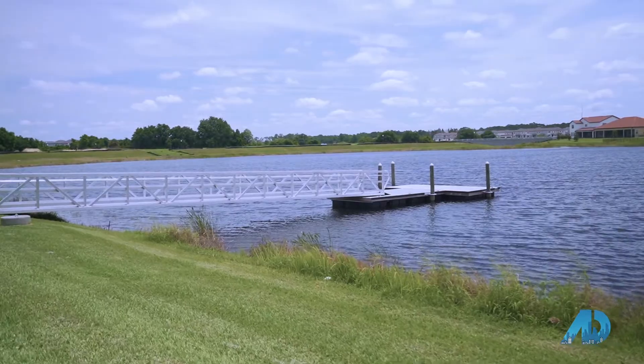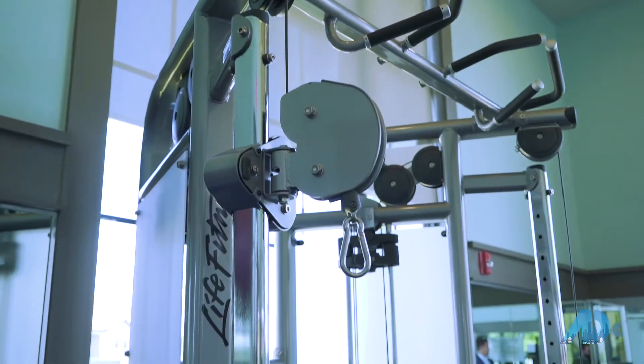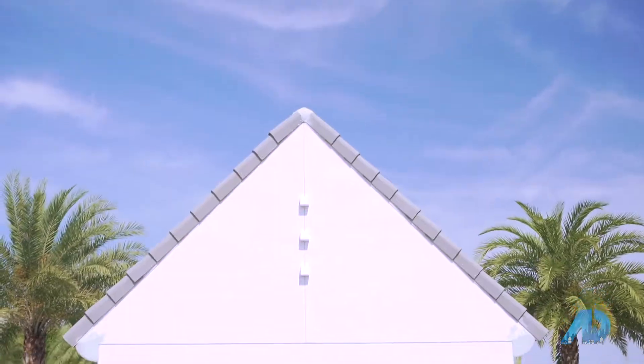The community also features a launch for kayaks, canoes, and paddle boards, a fitness center, dog park, a playground, and a resort-style pool.